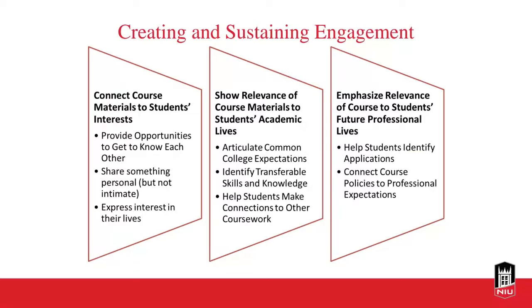You may also want to emphasize the relevance of your course to students' future professional lives. Help students create connections between their learning and their future professional goals — this goes back to those transferable skills. One way is by connecting course policies to professional expectations. Students are more likely to retain knowledge if they can find relevance in their coursework. Just be sure your expectations accurately reflect the workplace, keeping in mind that students are still in a learning, not a professional, environment.